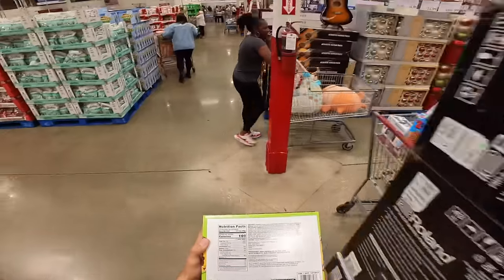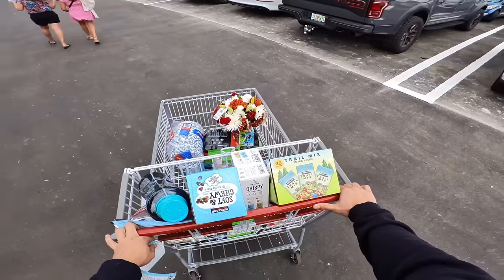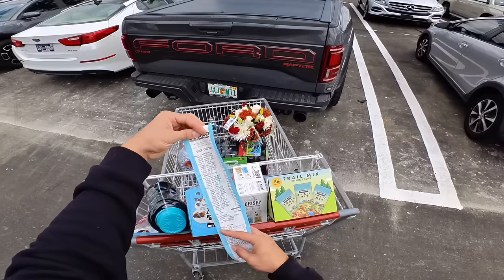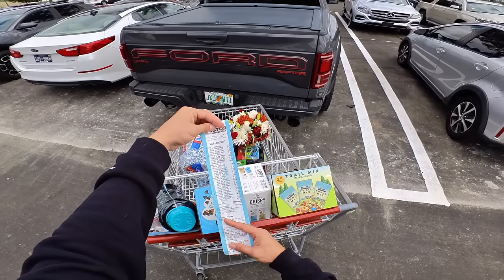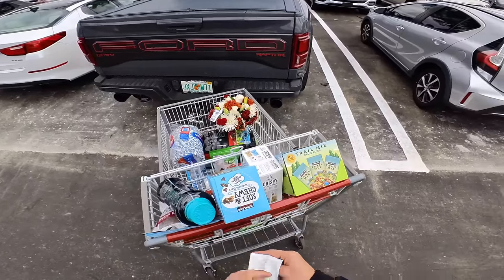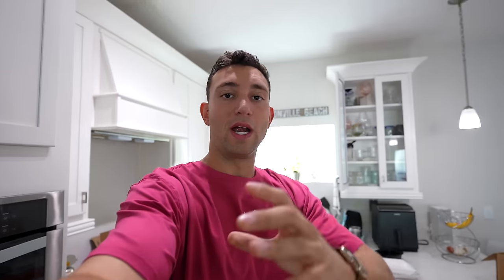All done — the total comes to $471. My god. And I didn't even get a lot of the stuff that I talked about. Let's get home and unpack.